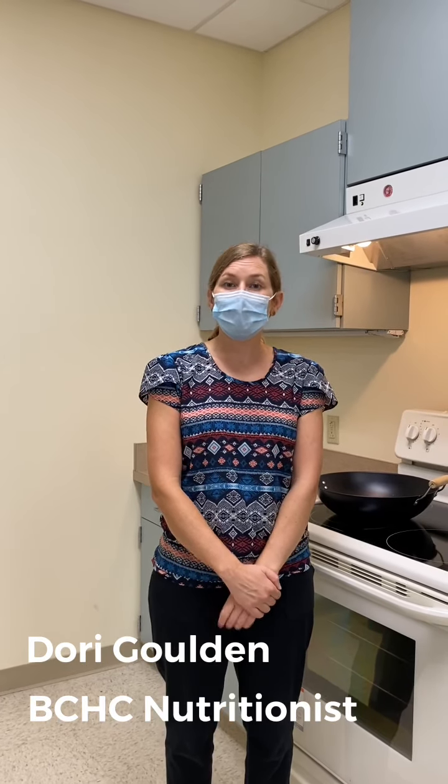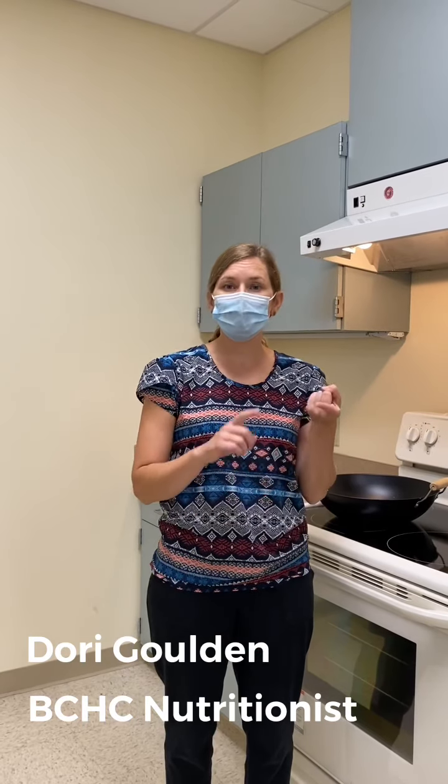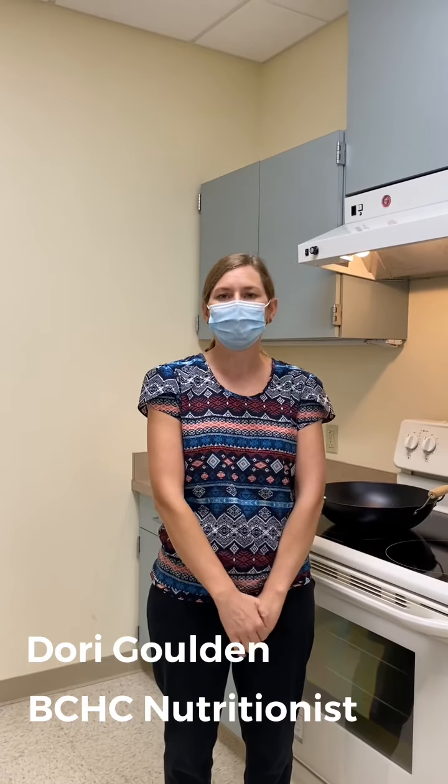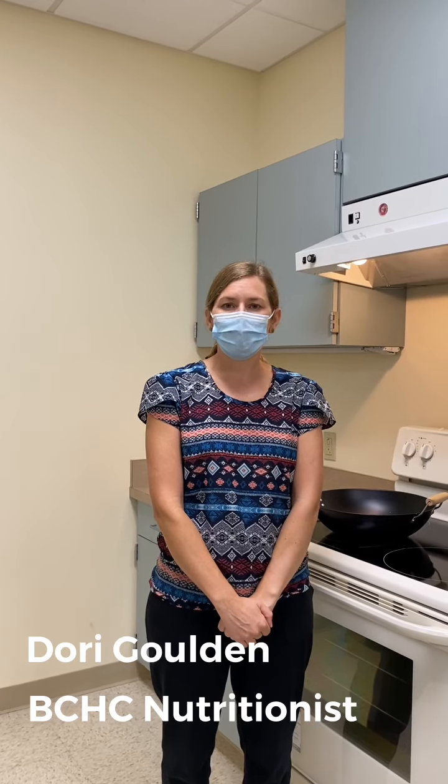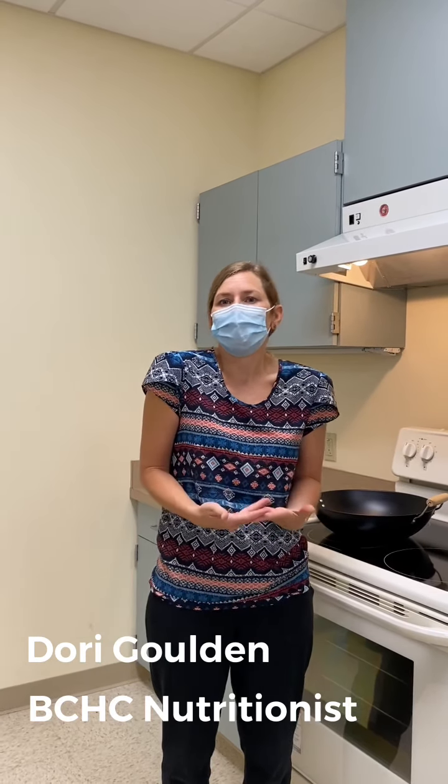And these are great because they can be pretty inexpensive, but add a lot of flavor to your salad. Pueden ser bastante baratas, pero a la vez añiden mucho sabor a su ensalada. And also help lower cholesterol and triglycerides. Y también ayudan a bajar el colesterol y los triglicéridos.